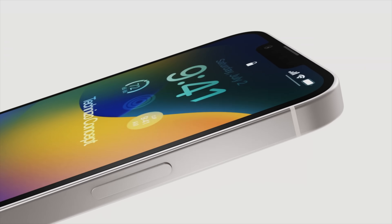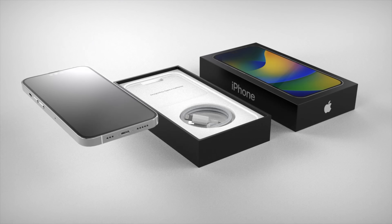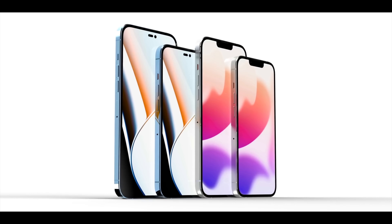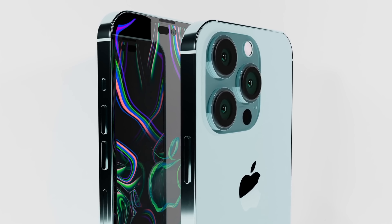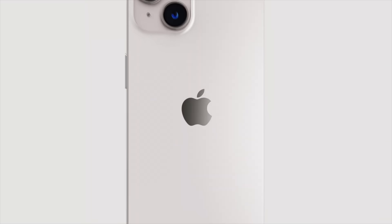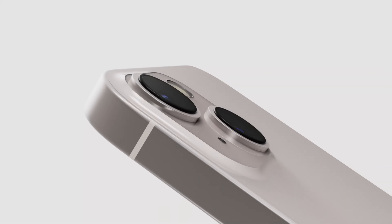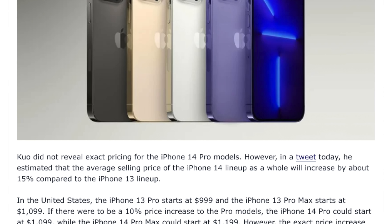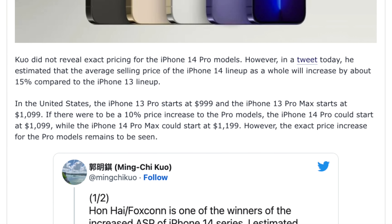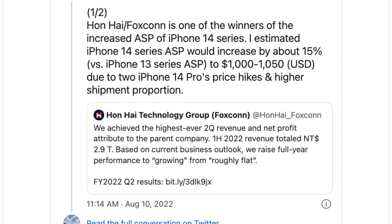For the last four to five years, iPhone prices have stayed unchanged. For example, the iPhone X came out in 2017 at $999 US, and the iPhone 13 Pro today is the equivalent price. Similarly, the iPhone XS started at $1,100 in 2018, and the iPhone 13 Pro Max is the same price today. A report from Ming-Chi Kuo shows that this year only the Pro iPhones will get a price increase of around 10%, so the iPhone 14 Pro will likely start at $1,100 and the iPhone 14 Pro Max at $1,200.